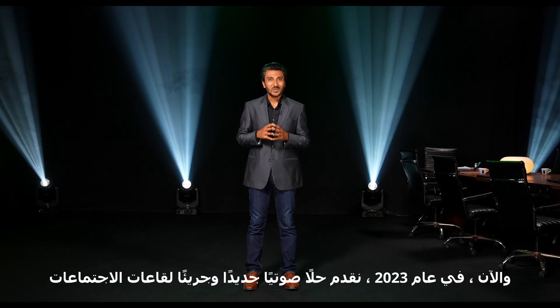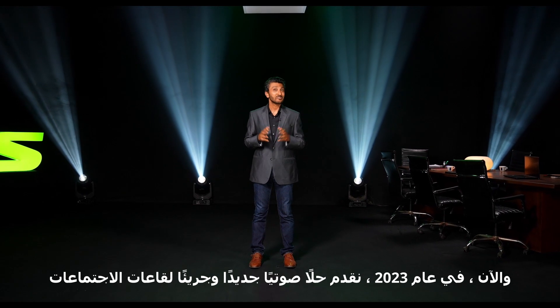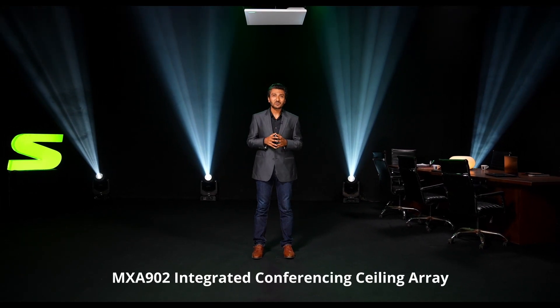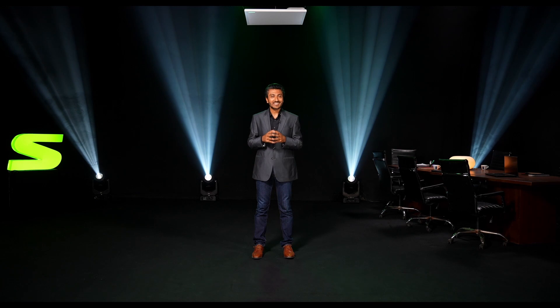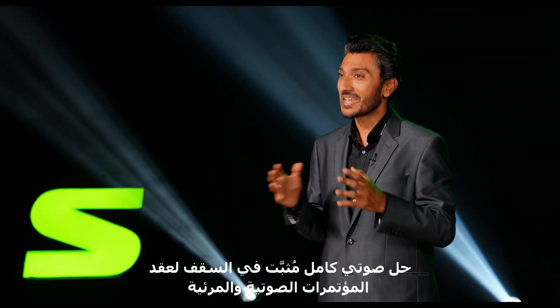And now, in 2023, we present a bold new audio solution for meeting rooms: the MXA902 integrated conferencing ceiling array — a complete ceiling-mounted audio solution for AV conferencing.